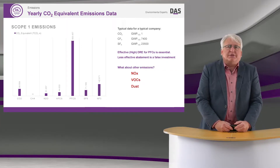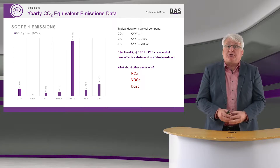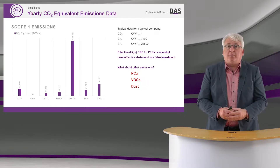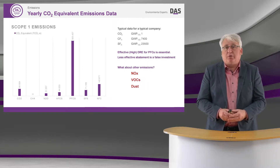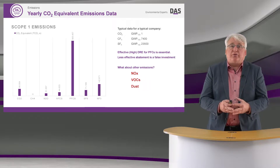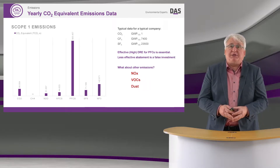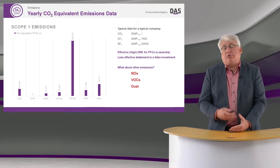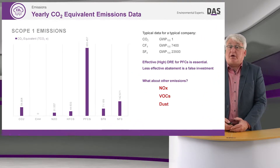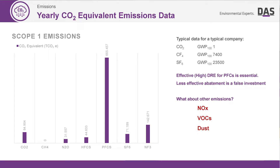Here on this slide is some scope one emission data from a recently publicized ESG report. You can see that we have the actual process gases causing the scope one emissions. Carbon dioxide is probably going to come from abatement or heating hot water on site.